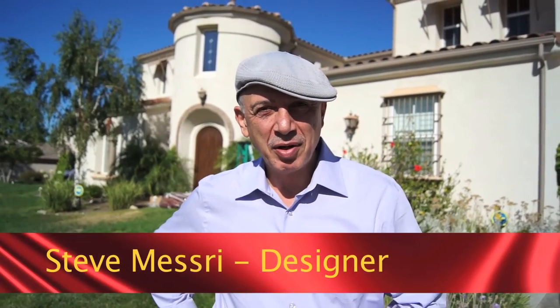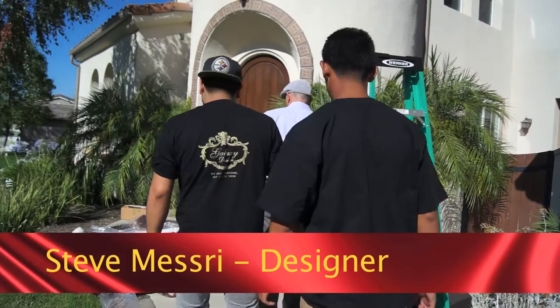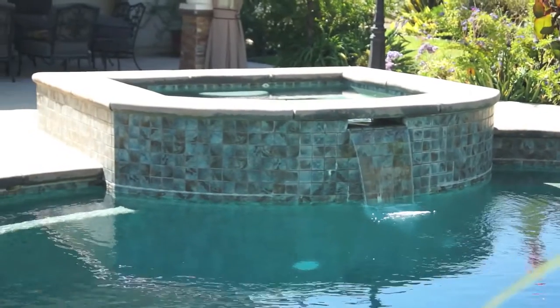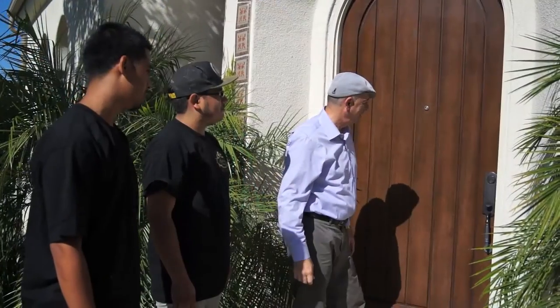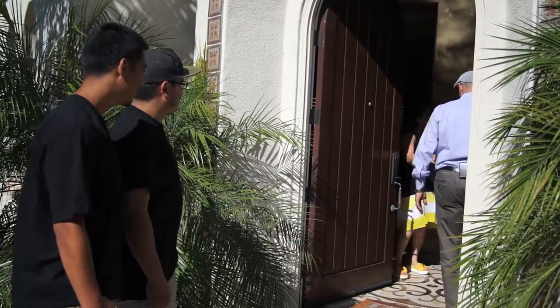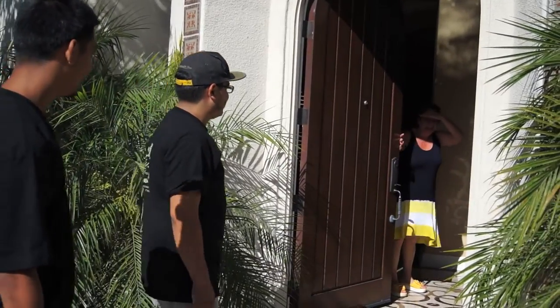Welcome to another episode of Galaxy Design Innovative Design Series. We're here in Claremont today with our crew at this beautiful home. We're planning on doing several windows and transforming this house completely today. Good morning! Come on in — this is George. Don't worry about anything, we'll take care of it all.